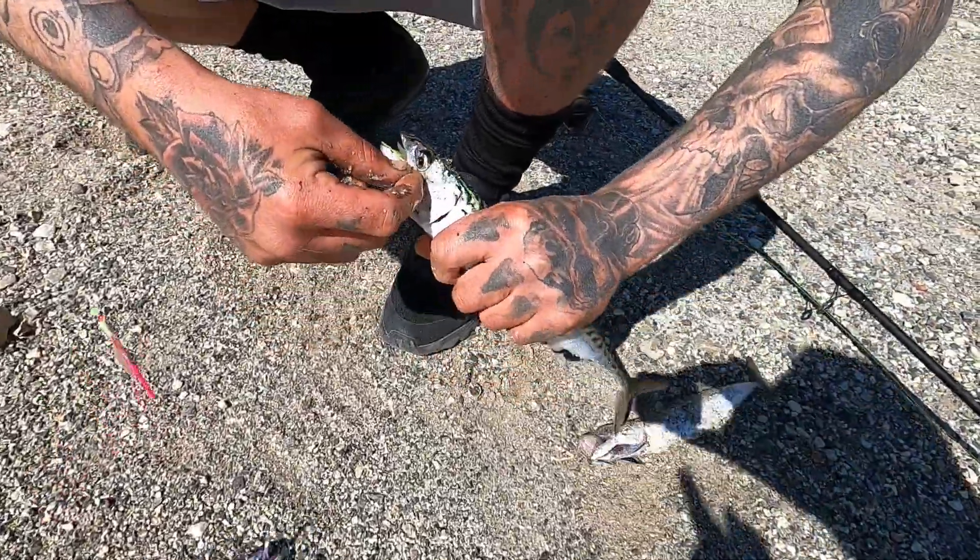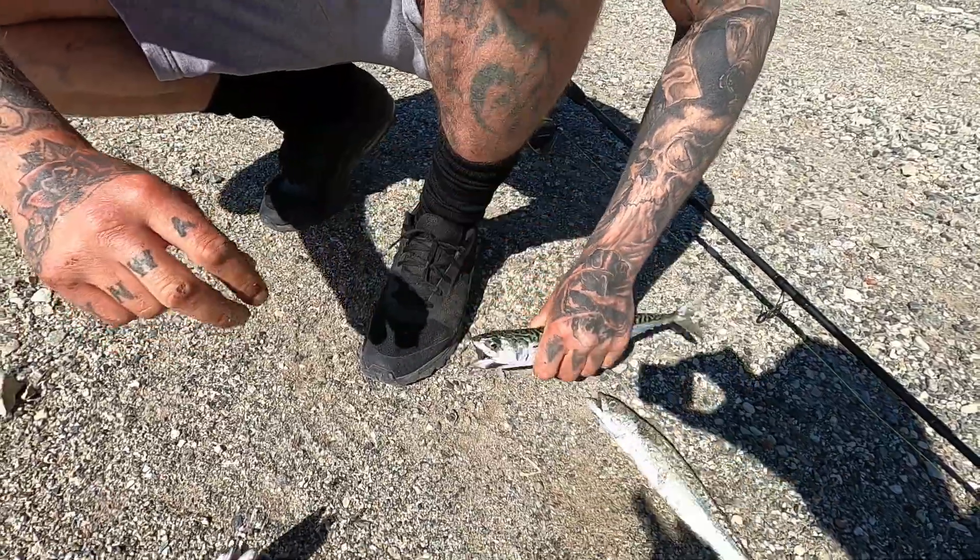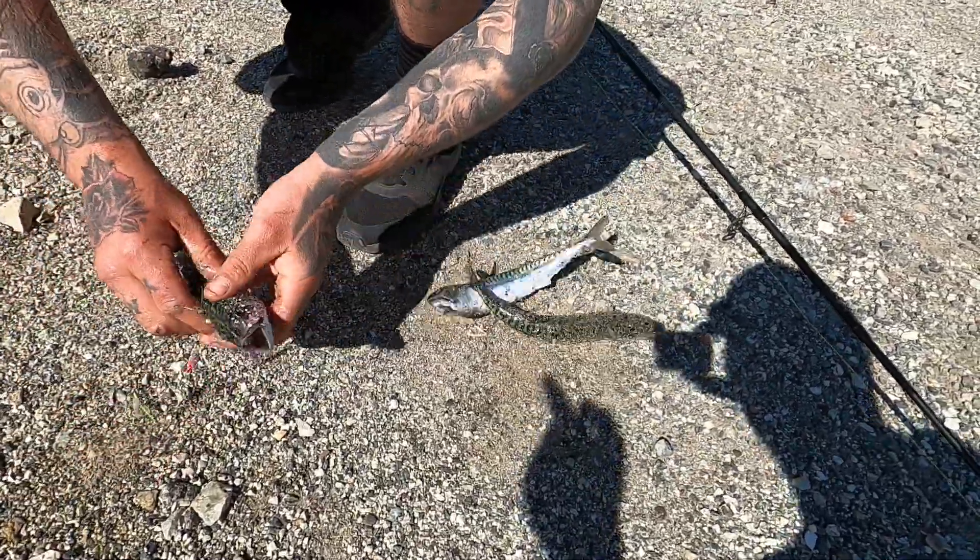Another three mackerel for Trev. He did have more but they fell off the wall. I've just lost two, so that would have been a nice full string.